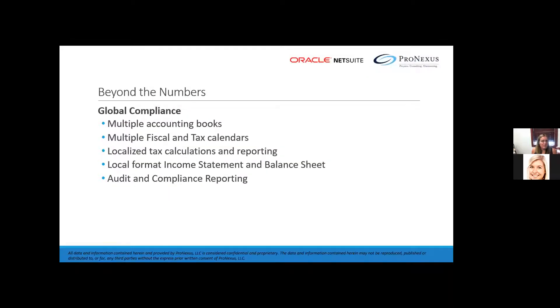Next we're going to talk about global compliance — this might not affect all of you, but we wanted to have the discussion. Many customers have multiple accounting books, multiple calendars, localized tax calculations and reporting, as well as local income statements and balance sheets. NetSuite financial reporting provides global support for both internationalization and localization, generating accurate financial statements compliant with either US GAAP or IFRS.